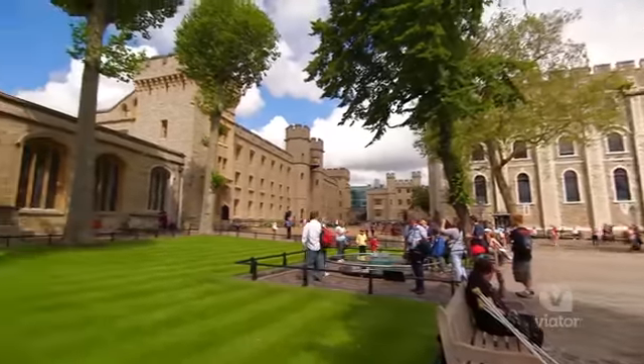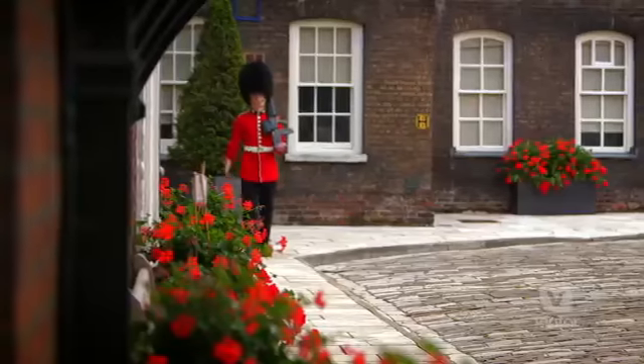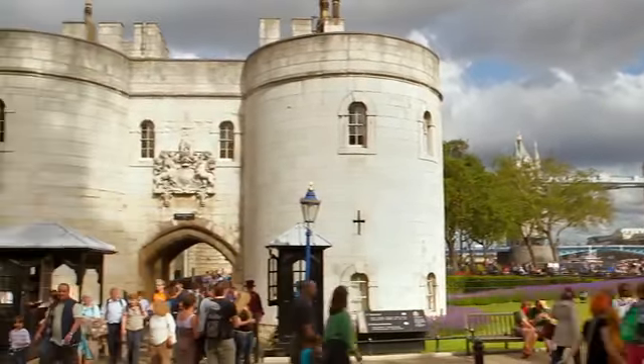The Tower of London — to be there when they were opening the doors and see the keys and the Beefeater and these really special things that made it so unique — it's an experience that we could take back to our family and our friends and share what we truly experienced.